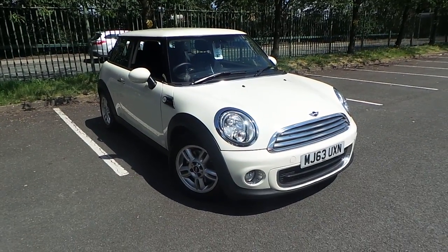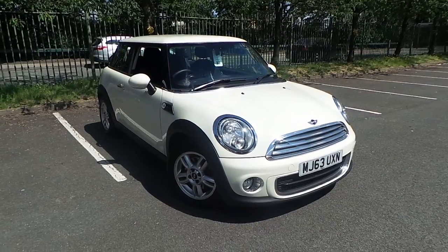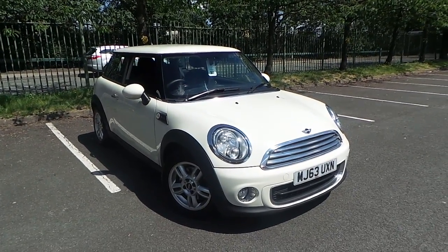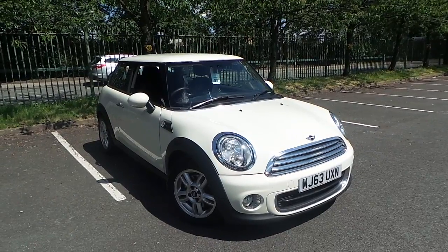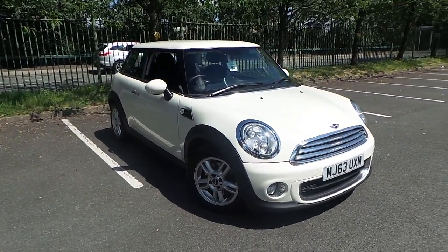Welcome to this vehicle presentation here at Pentacoon Vauxhall in Manchester. Today we have a 63 plate Mini 1, it's a 1.6 3-door, it has the pepper pack, and it's finished in white.